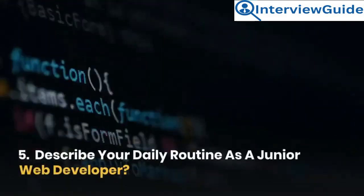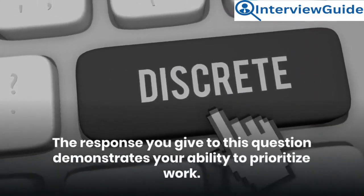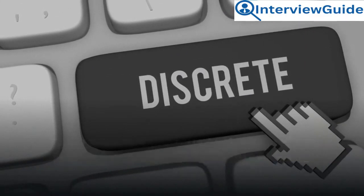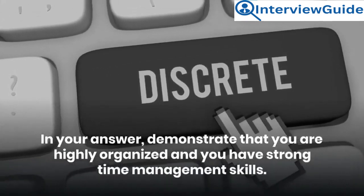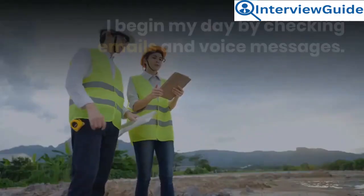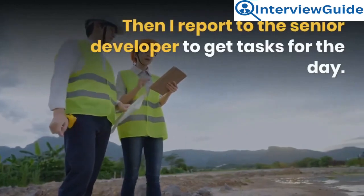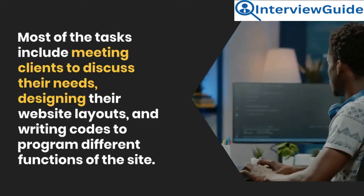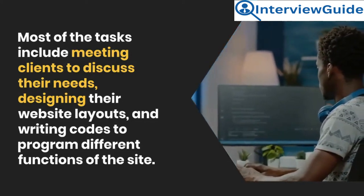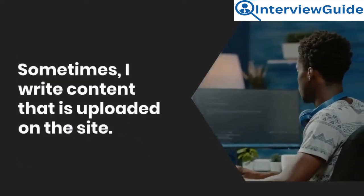Question 5: Describe your daily routine as a junior web developer. The response you give demonstrates your ability to prioritize work. Demonstrate that you are highly organized and have strong time management skills. Sample answer: I begin my day by checking emails and voice messages. Then I report to the senior developer to get tasks for the day. Most tasks include meeting clients to discuss their needs, designing their website layouts, and writing code to program different functions of the site. Sometimes I write content that is uploaded on the site.